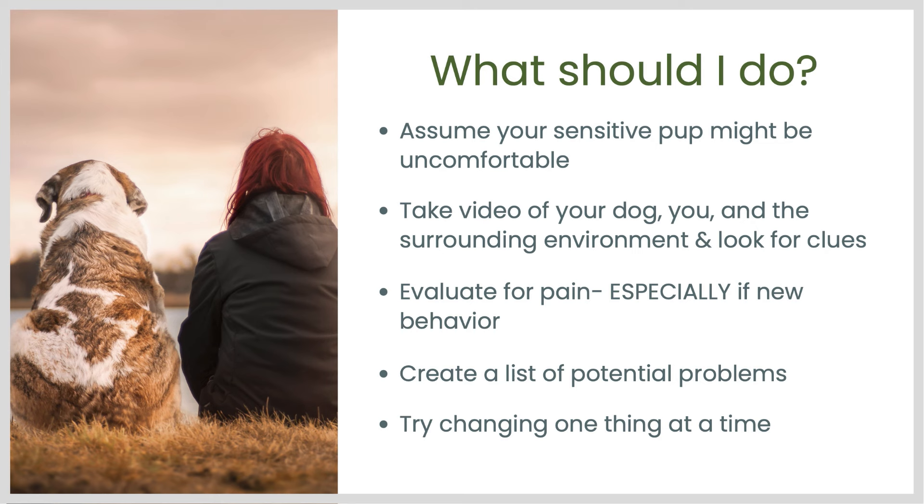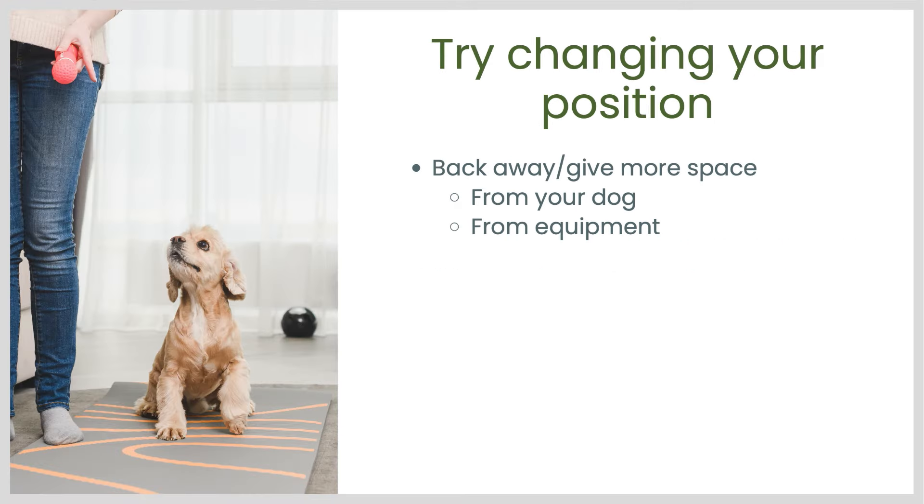We're going to try changing one thing at a time. In the last video, part one, I talked about some changes you could try to make to the physical context of training. And this week we're going to talk about changes you can make to yourself, to your body position, and how you are interacting with your dog. So the first thing to try, if your dog is pretty sensitive, is giving more space in the context of training.